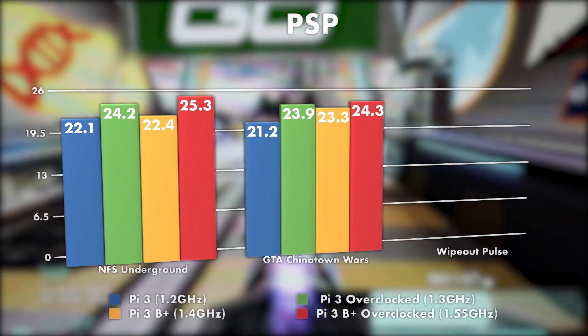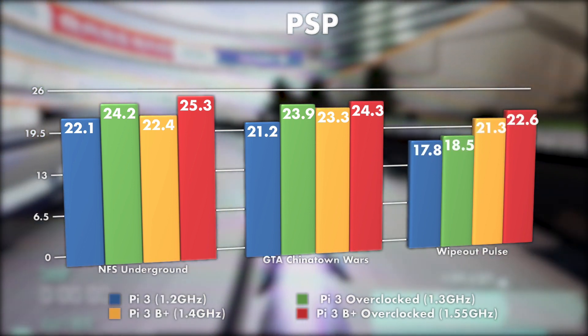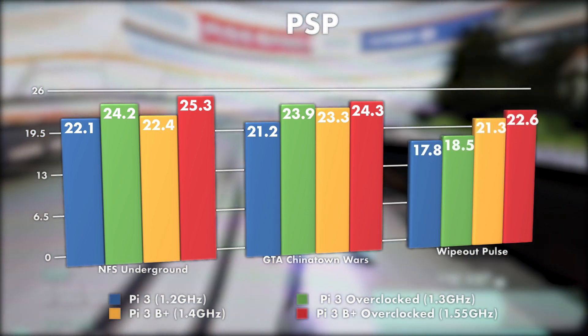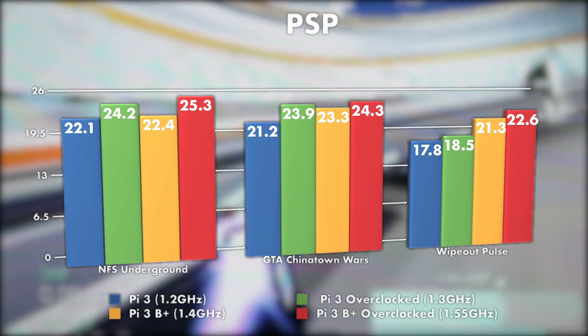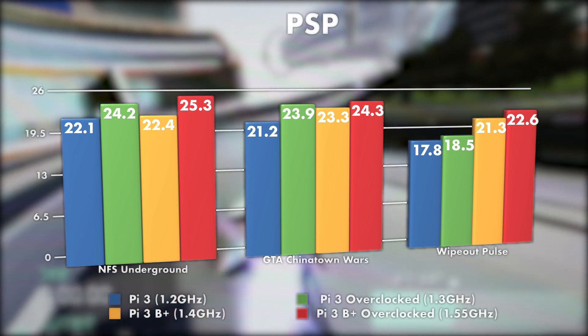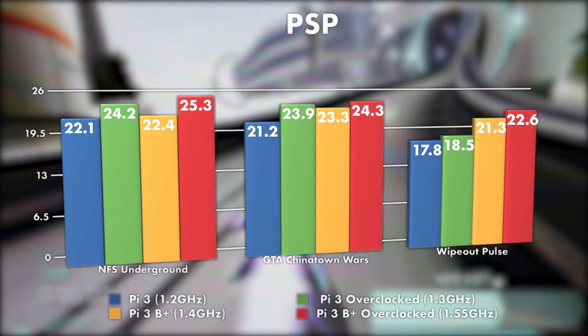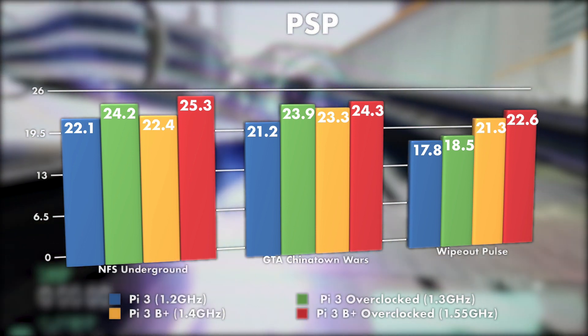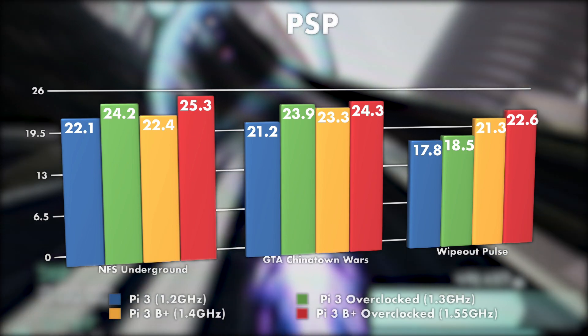Interestingly, that pattern did not hold up with Wipeout Pulse. I'm not sure if it was just a fluke, or if this game is more limited by CPU speed rather than the GPU. So overall the B+, especially if it's overclocked, is faster than the Pi 3. It's not a huge difference — it's certainly not enough to make any games that were previously unplayable suddenly playable — but you do get a few extra frames per second, and every little bit helps. That should give you a pretty good idea of the emulation performance you can expect out of the B+, and how it compares to the original Pi 3.